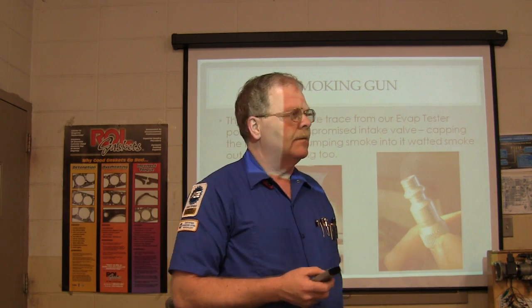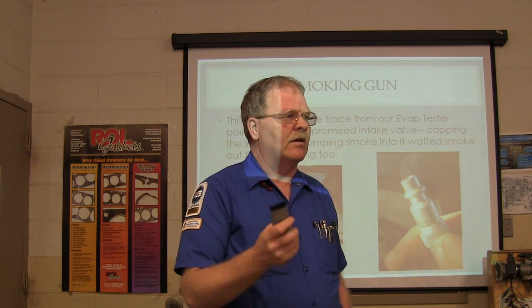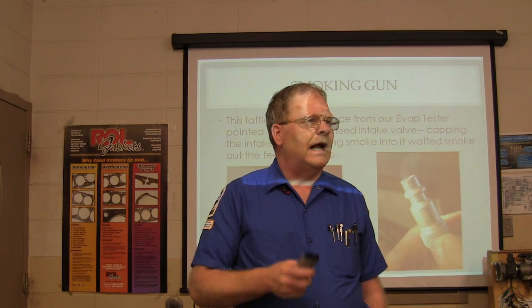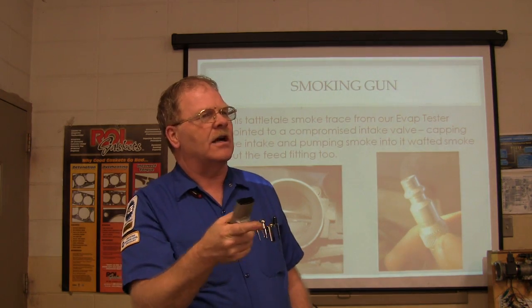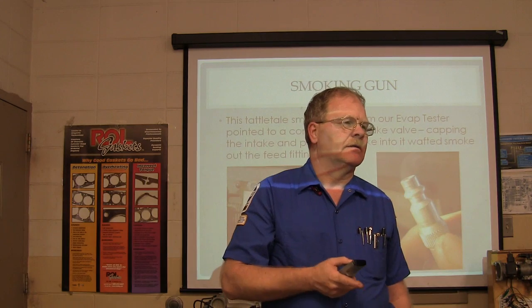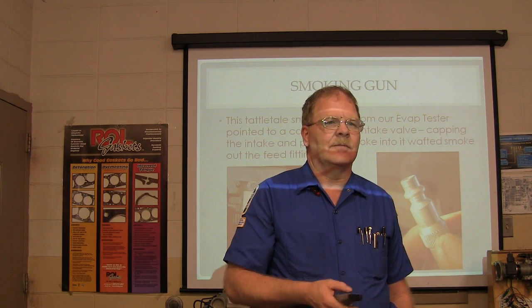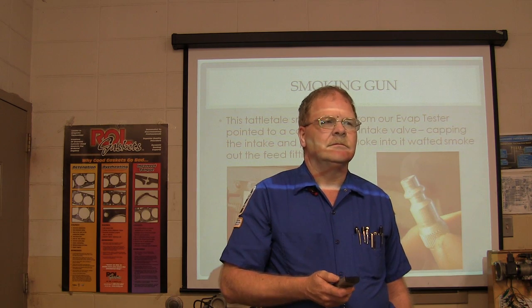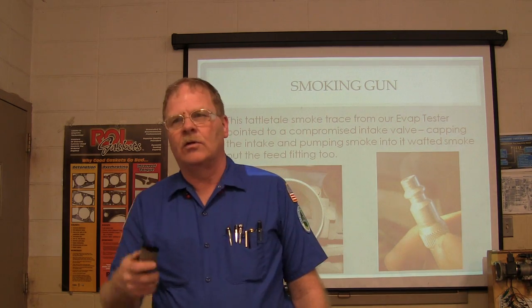Test all cylinders for compression — we did that first and found 70 on cylinder five, all the rest were good. Squirt some oil in there — if the compression comes up, what does that mean? It means bad rings or dry cylinder walls. If it's got dry cylinder walls or bad rings, putting oil in there is going to bring the compression up.